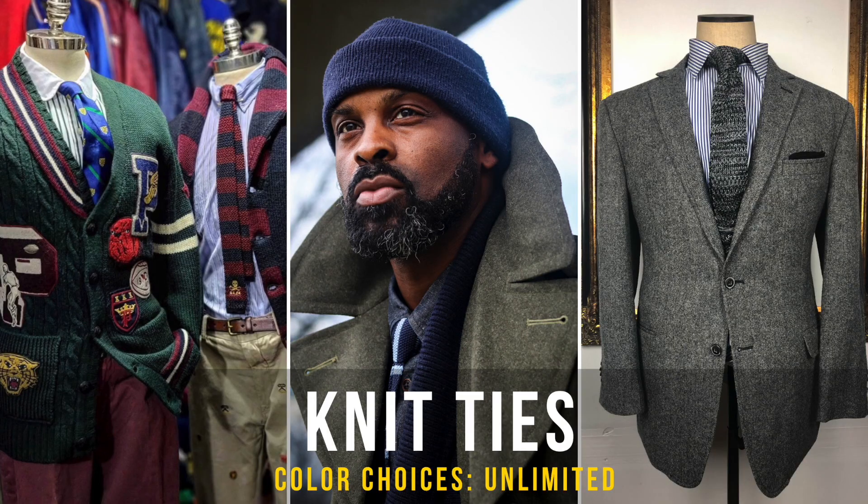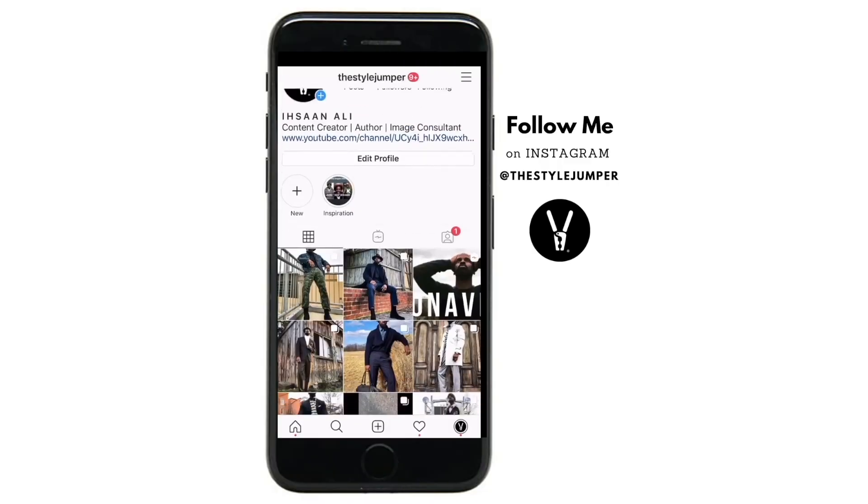Today's cheat code, fellas: get yourself some knit ties. I love knit ties. I used to wear bow ties all the time, but these knit ties — I promise you — they're changing my life, and you've gotta get them in your arsenal.